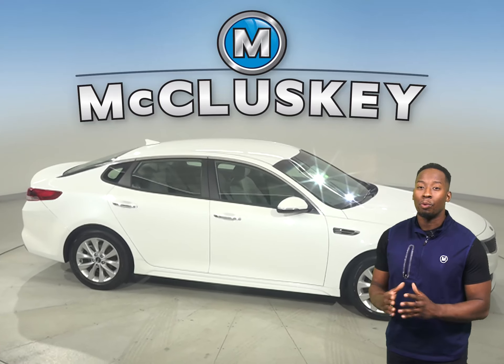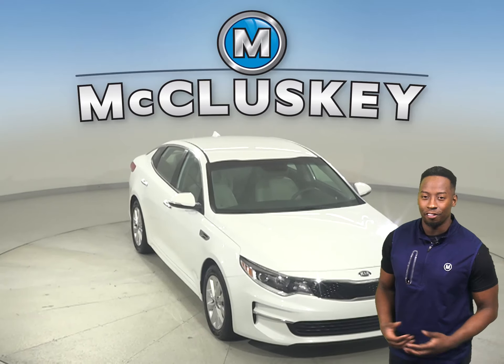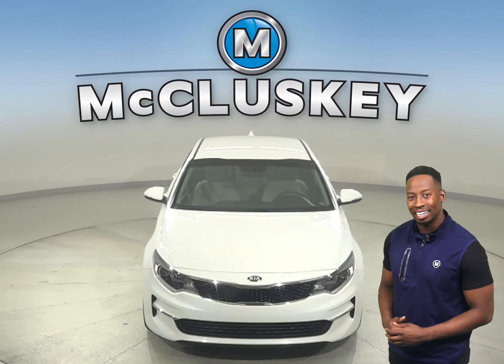This Kia Optima is more than ready to hit the road, so come on down today and try it before you buy it with our free 48-hour test drive.